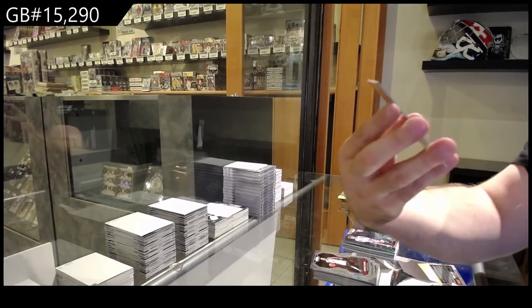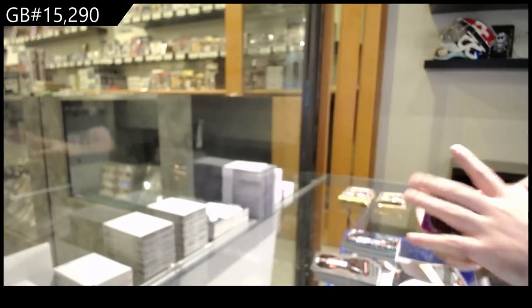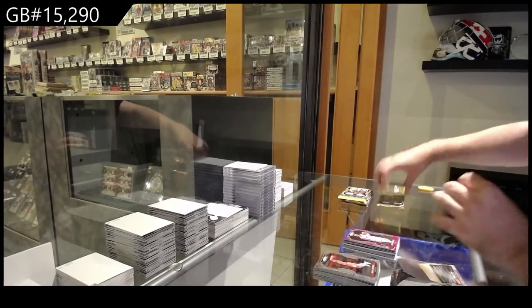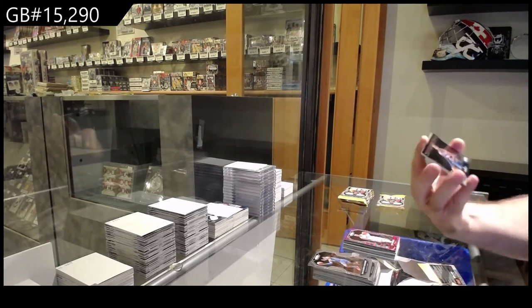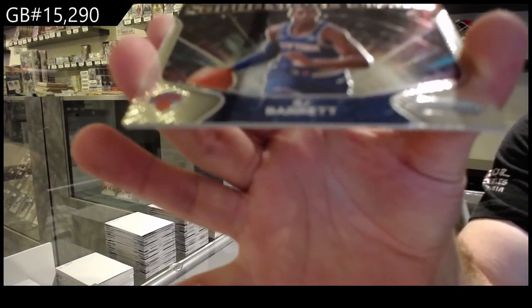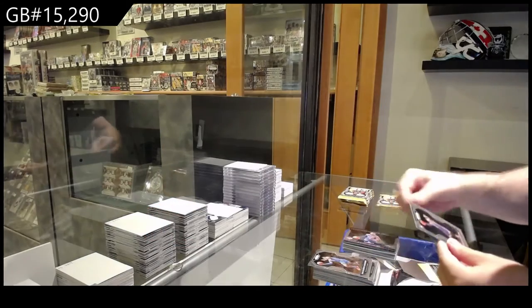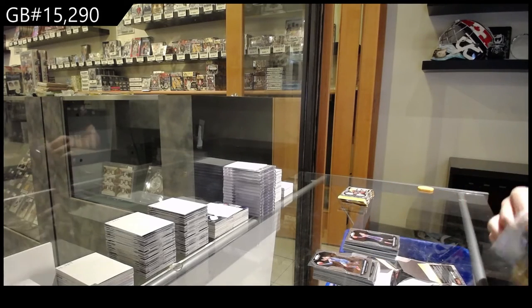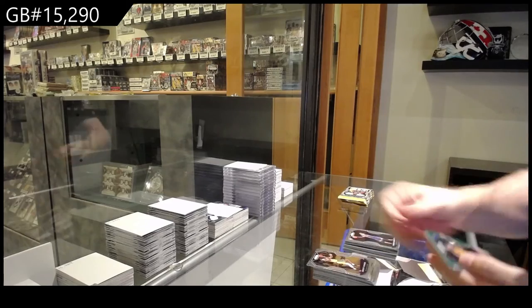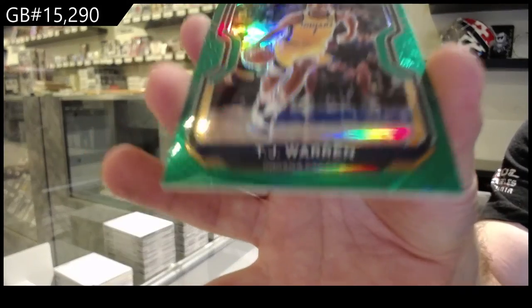Purple shockwave of Adebayo for the Heat. I would be surprised, honestly, if the jersey only went for 50-odd bucks — it's shocking to me. Sophomore Stars of R.J. Barrett for the Knicks and a Halliburton for the Kings rookie. And a green for the Pacers of T.J. Warren.